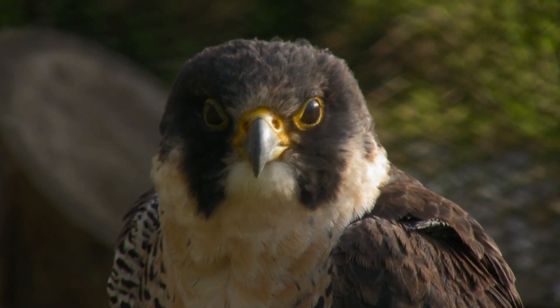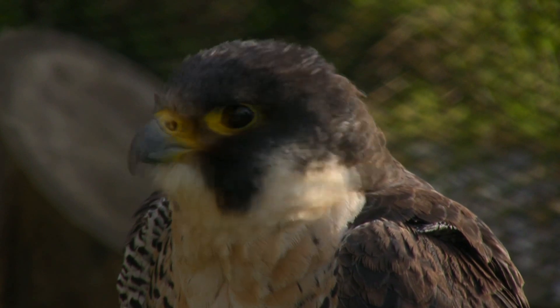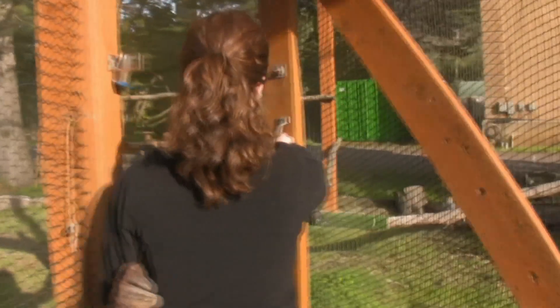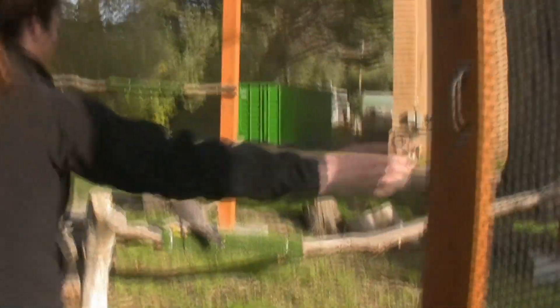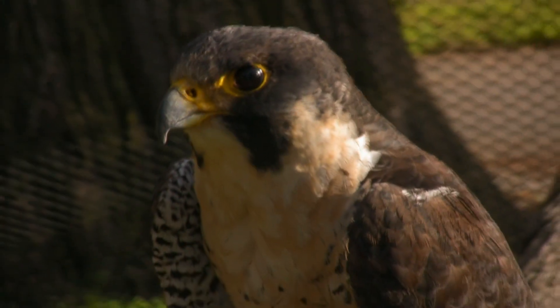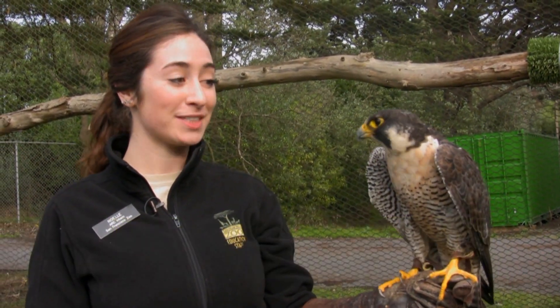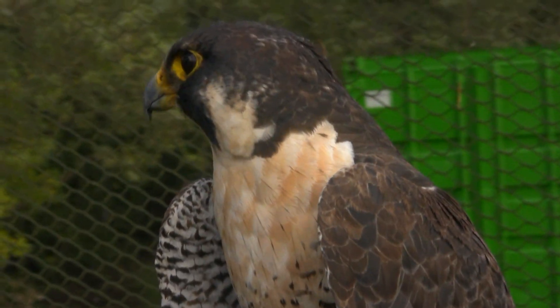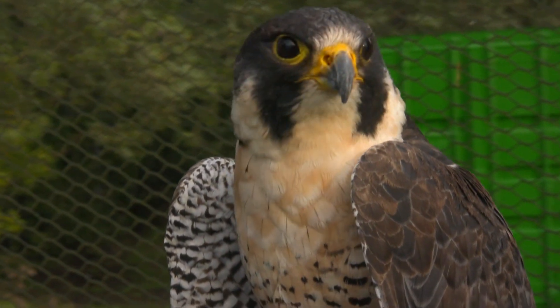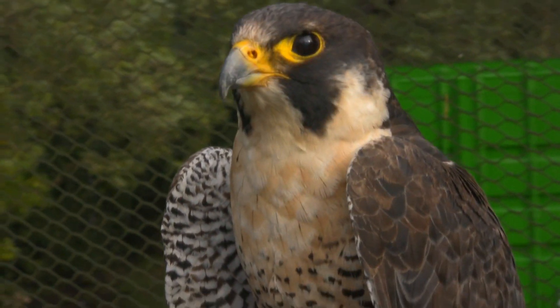One of our favorite animal ambassadors is Bella, our peregrine falcon — so let's go ahead and meet her. This is Bella. She's our peregrine falcon. Bella is a cross between two falcon subspecies: she is part tundra and part Anatum, a falcon subspecies that's native to California. That's the type of peregrine falcon you would see flying around in the Bay Area, so she's half of a local bird.